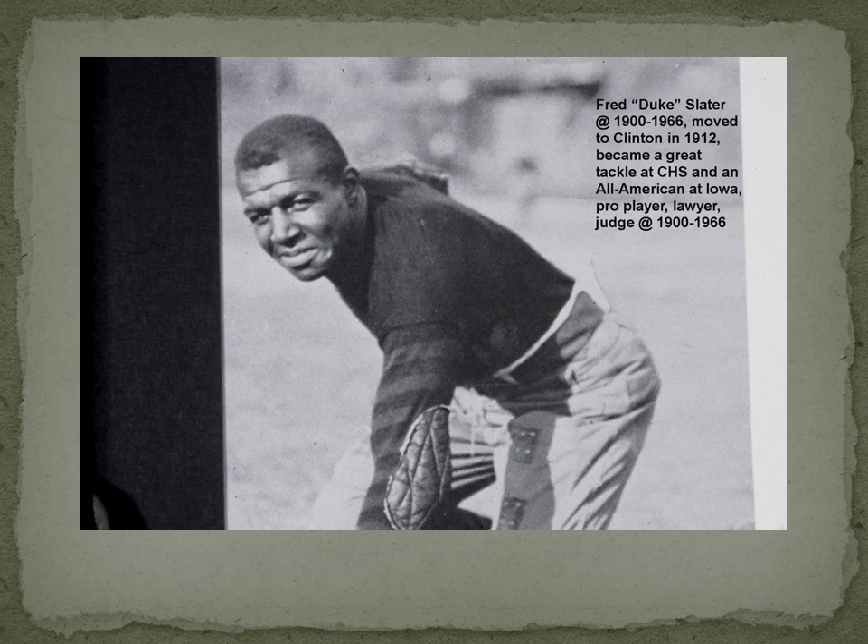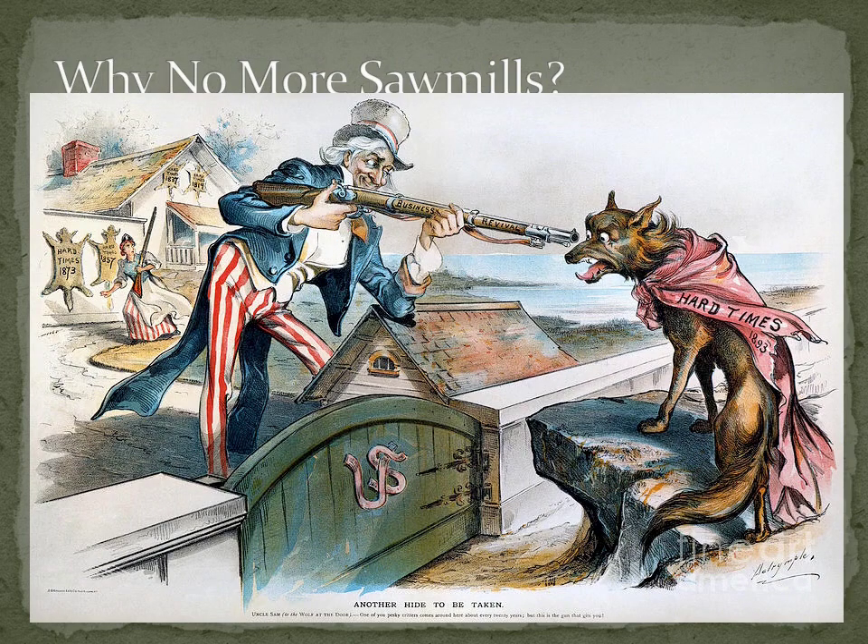Why are there no more sawmills in Clinton? The biggest reason is the giant recession of 1893 — people weren't building houses. There had been multiple recessions before, but by 1893 the workforce was drying up, the lumber barons themselves started passing away, and they were moving south and west. Gardner went to Laurel, Mississippi. The Joyces had acquired a bunch of southern yellow pine. Lamb and Weyerhaeuser went west — Weyerhaeuser got a great deal from his neighbor in Minnesota: 900,000 acres of virgin timber for six dollars an acre out in the state of Washington. Basically there was no more work, they'd cut a lot of the wood, they had new markets, the rails were connecting everything, and their kids moved on to different things.